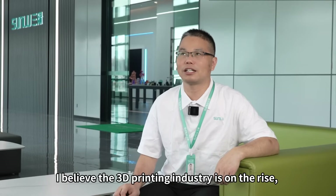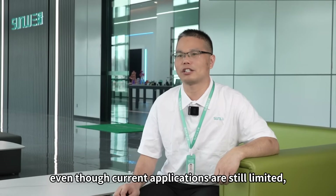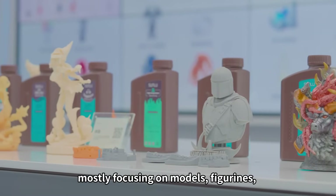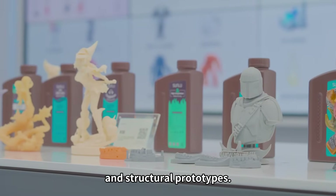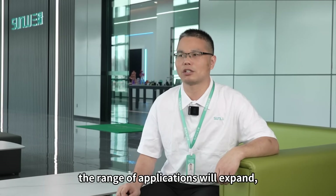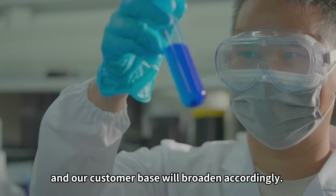I believe the 3D printing industry is on the rise, even though current applications are still limited, mostly focusing on models, figurines, and structural prototypes. As printing machines and resin performance continue to improve, the range of applications will expand and our customer base will broaden accordingly.